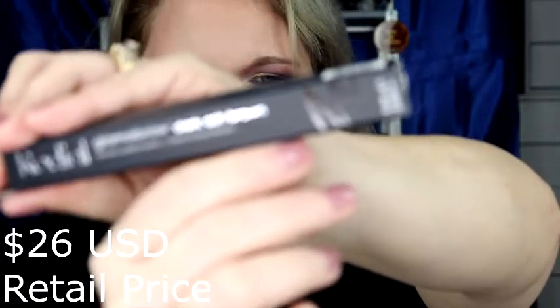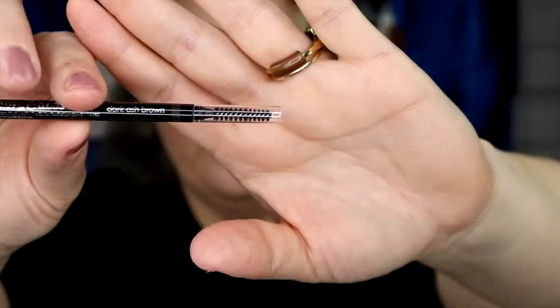The next item is the Rodial Glamour Brow in Dark Ash Brown — it's a Precision Eye Pencil. That's what it looks like. It's got a little spoolie on the end, which is nice. I don't want to swatch this because I think it might be too dark for me — I normally use a lighter color. I might do this in a giveaway because it's a little too dark. But it's really nice and retails for $26. So where are we at? We're at $66 so far!